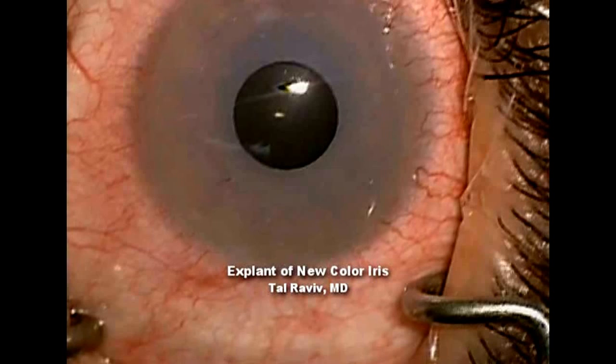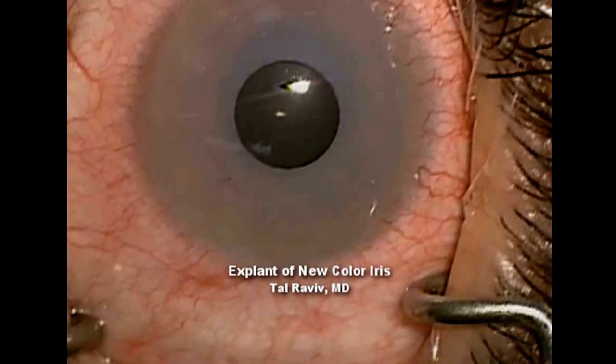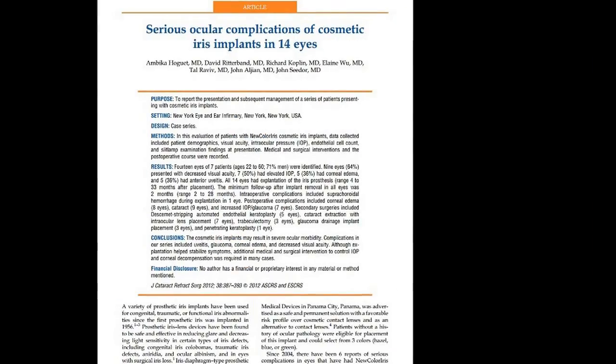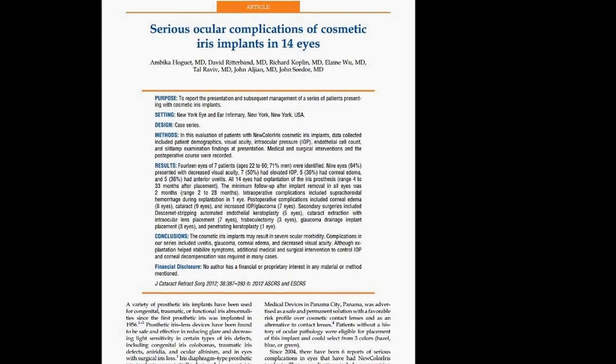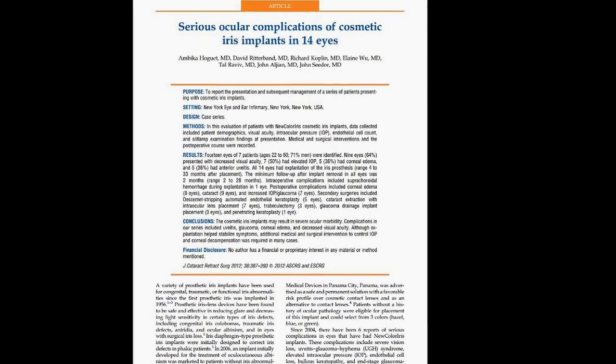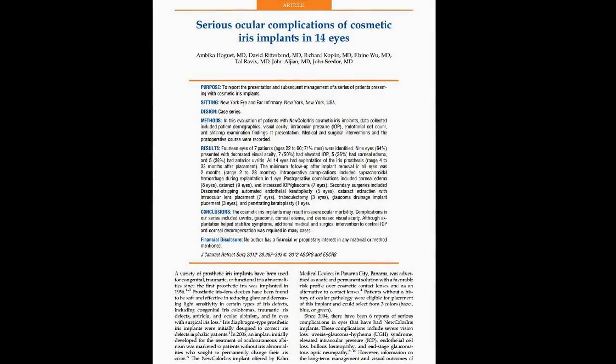As a New York City cataract and refractive surgeon, I've seen my share of complex cases, but none as tragic as some of the patients I've recently treated with these iris cosmetic implants. These were placed in Panama over the last five years, and we've reported complications on these seven patients at least, although there have been many, many more reported.